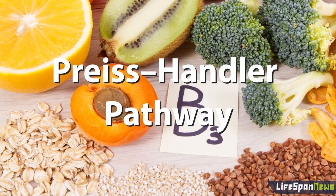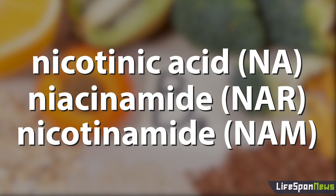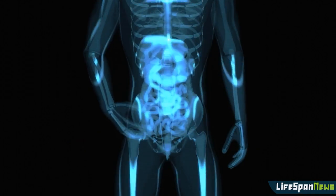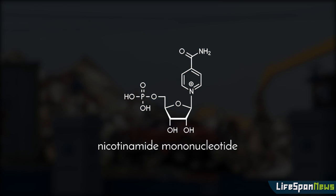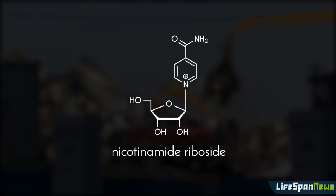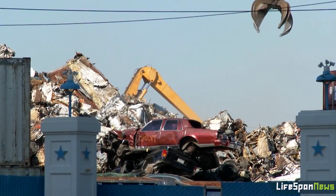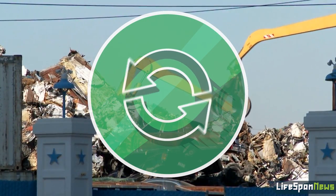The Preiss-Handler pathway is one of the vitamin B3 pathways and starts with either nicotinic acid (NA), or niacinamide, also known as nicotinamide (NAM). The NA or NAM present in the food we consume is then converted via a series of enzymatic reactions into NAD+. Finally, the salvage pathway converts NAM into NAD+. This pathway has nicotinamide mononucleotide (NMN) as an intermediate, and nicotinamide riboside (NR) also uses the same salvage pathway. It's called the salvage pathway because instead of using the usual precursor molecules such as TRP or vitamin B3 to make NAD+, this pathway recycles or salvages NAM — which is often generated from NAD+ — back into NAD+ again.